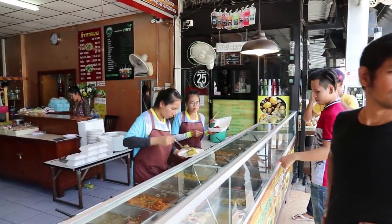Lunchtime and we've come to a popular type of Thai lunch restaurant. This is called a Cowagang restaurant — curry with rice. Let's go see what they've got.